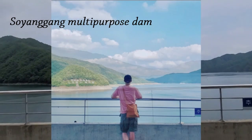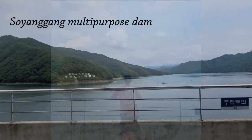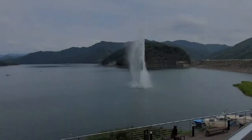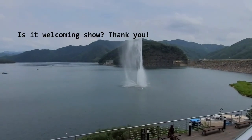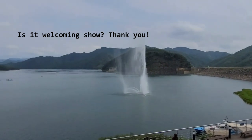Soyanggang Multi Purpose Dam. He came here on a lovely day, but it was cloudy actually. Oh my god — it's a welcoming water show. Thank you!